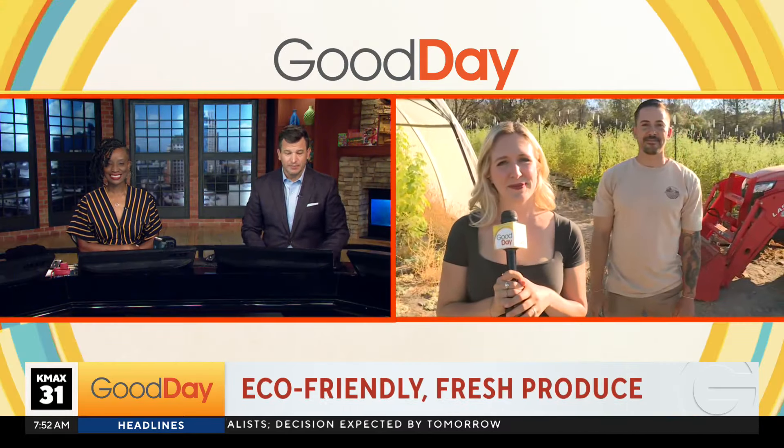He also has a farm stand right out front of his property. We're going to take a look at that coming up in the 8 o'clock hour and get a really close look and taste of some of those varieties of tomatoes — those beautiful, cool, purple ones. Thank you, Molly.